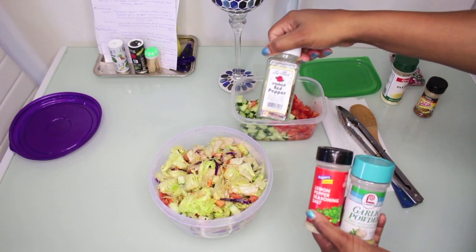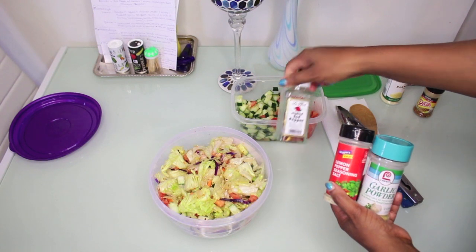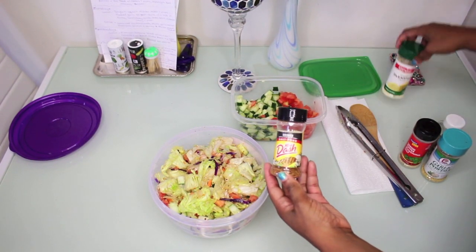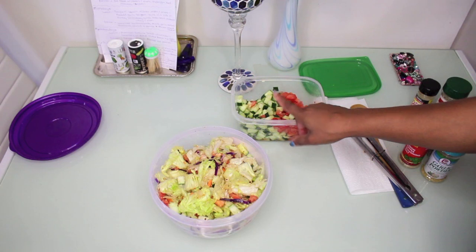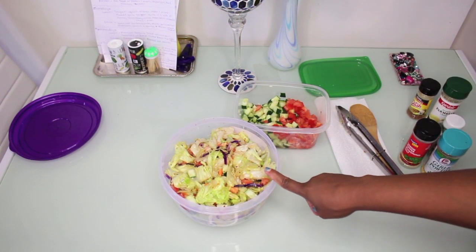I also use some Mrs. Dash chicken seasoning and some grated parmesan cheese. I mixed everything together, added a little bit more cucumbers and tomatoes to the top, and then seasoned it again. Now I'm going to make the grilled chicken for my salad — I also have some eggs going.